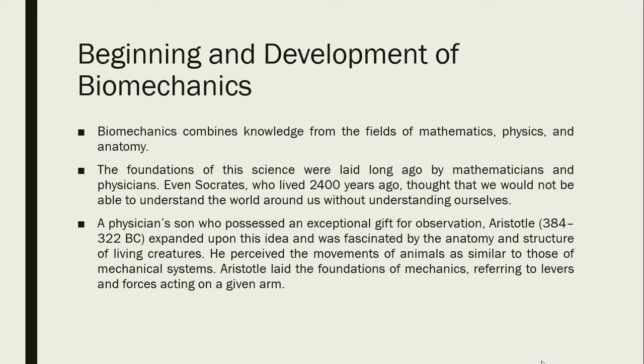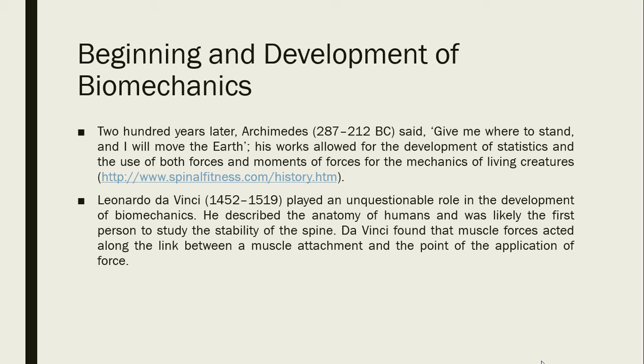Aristotle perceived the movements of animals as similar to those of mechanical systems and laid the foundations of mechanics, referring to levers and forces acting on a given arm. Two hundred years later, Archimedes said, 'Give me where to stand, and I will move the earth.' His works allowed for the development of statics and the use of both forces and moments of forces for the mechanics of living creatures.